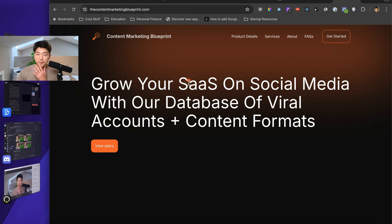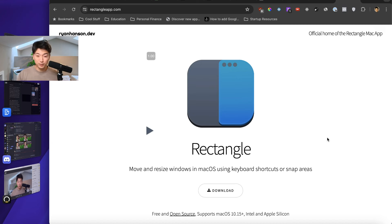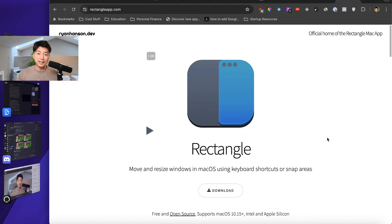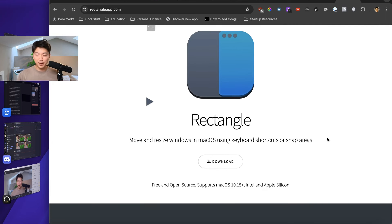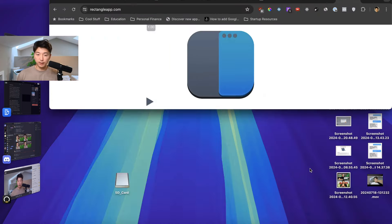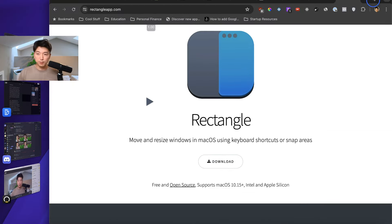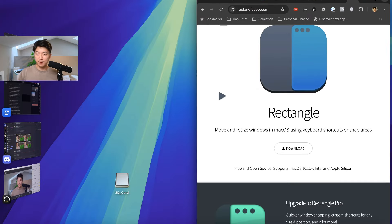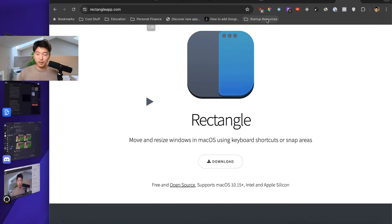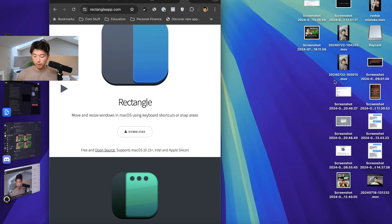Now moving into some of my favorite software tools. Number one is a tool called Rectangle, which I've been using for probably two to three years. It's essentially a window tile management tool for your Mac — it lets you quickly snap various parts of your window around very quickly. I know the latest Mac OS Sonoma added more native support for dragging windows to snap them, and that works fine, but I love the keyboard shortcuts that let you snap windows to various parts of your screen.